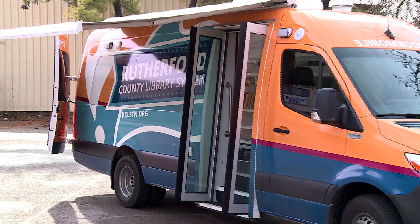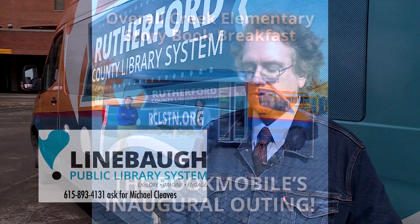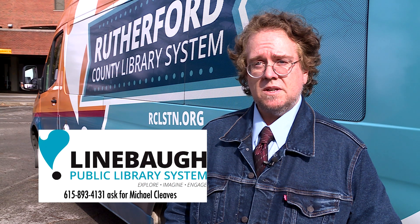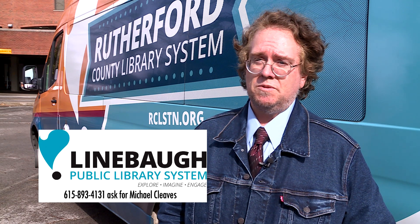If you have a need for the bookmobile and would like to schedule an event or just have questions, give Michael a call. You can reach out to us here at Lineball Public Library and just ask. If we have room on the schedule, we're happy to give you an appointment stop through the week — we have a few open spots. If someone wants a special event, they can contact us and see if we can work it in. We do a lot of evenings and weekend stuff, and we're happy to get you out if you want to.